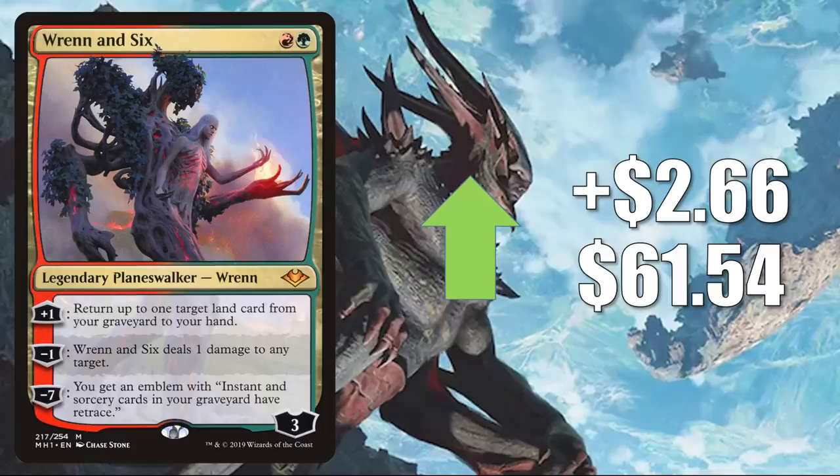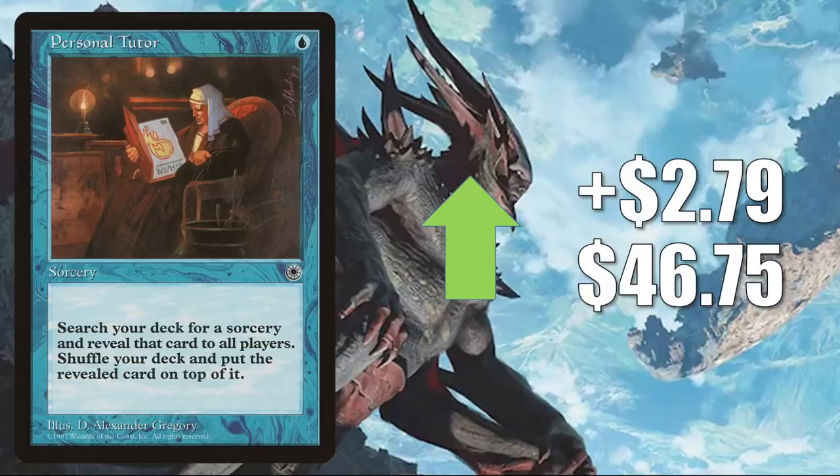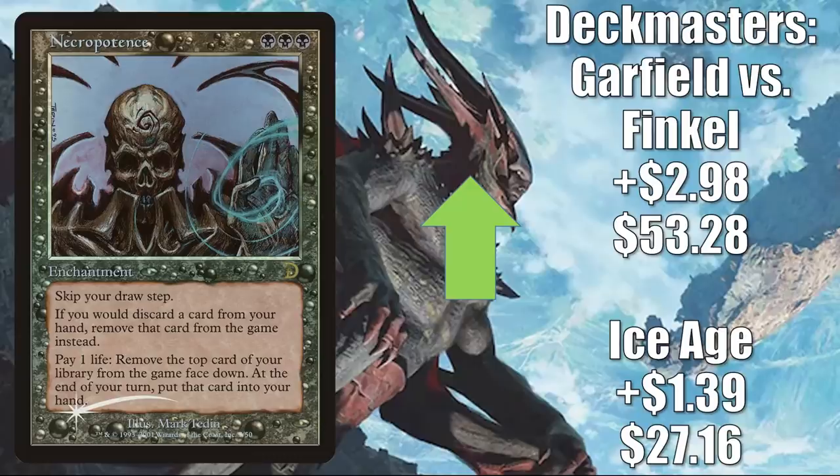Personal Tutor goes up $2.79 to $46.75. Like all tutors, this is going to see Commander play somewhere at some point. But I do think the reason this has been going up is because it is getting harder to find in good condition. Necropotence — the Ice Age copy — up $1.39 to $27.16. The Deckmasters: Garfield vs. Finkel copy — which only comes in foil — goes up $2.98 to $53.28. This is a very popular Commander card, seeing some more play now in Aura, Sky Clave Hierophant builds, and also in Vintage Doomsday decks and more.